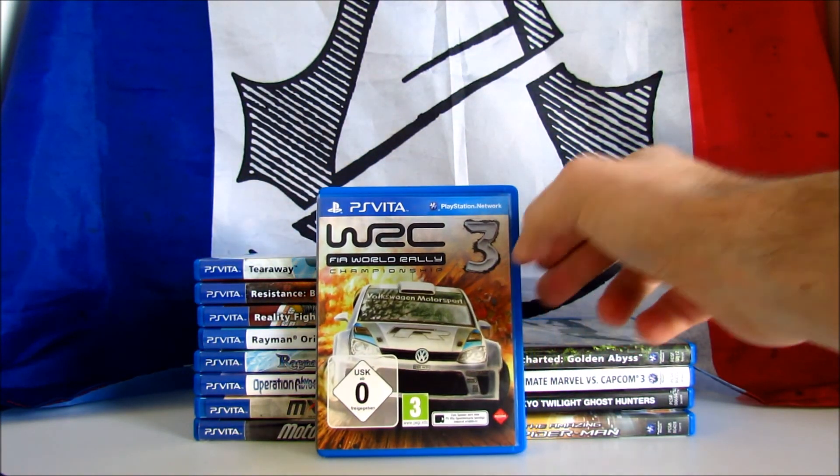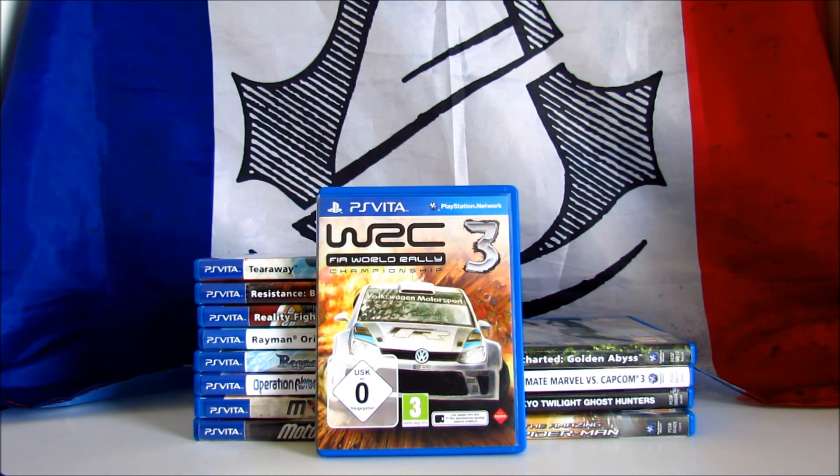WRC 3 Rally Championship. It's a racing game developed and published by Milestone in 2012. This is the official game of the 2012 World Rally Championship season, with all drivers and tracks. The game received mixed reviews, scoring an average of 60 on all platforms. This one is surprisingly expensive, costing over £30 and $50 on Amazon. Again, I was lucky to find this copy from a private marketplace for 10€.